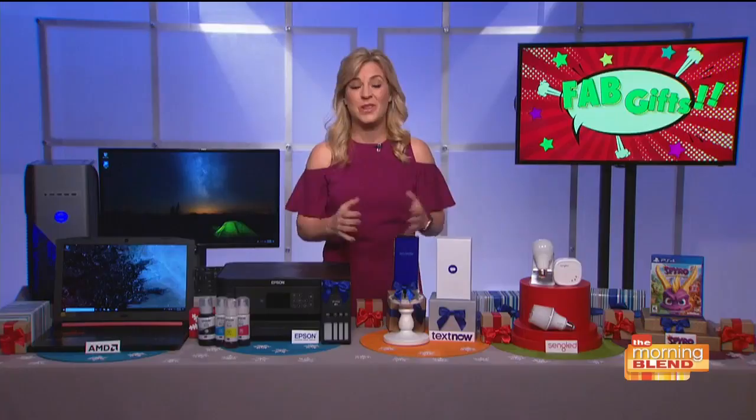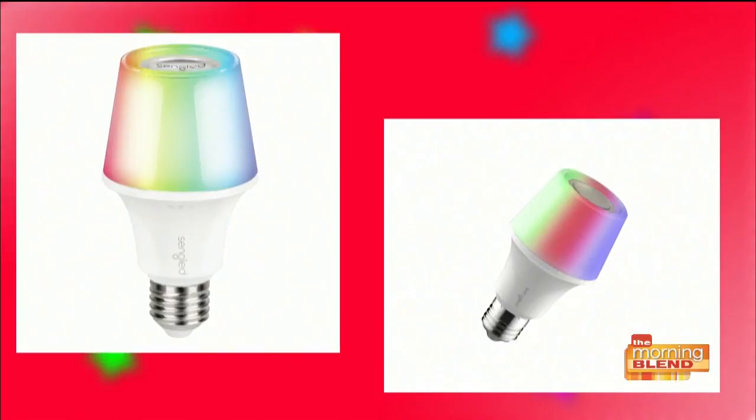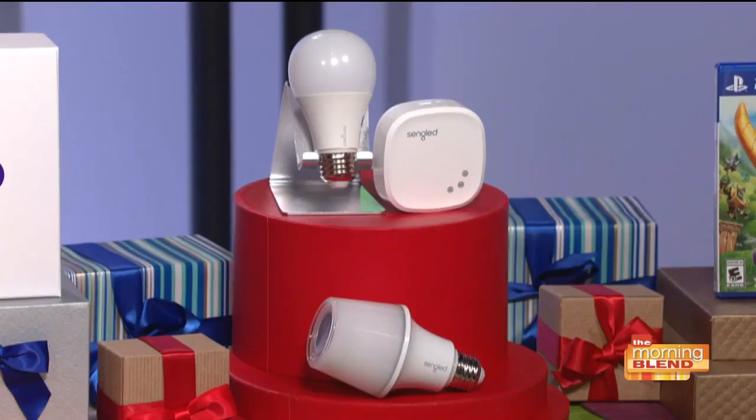For your smart home, Sanglet's Element Color Plus and Solo Color Plus allow you to customize and create the exact atmosphere you want anywhere in your home that you have one of these light bulbs, with 16 million different color options. For the Element Color Plus, you can pair it with Amazon Alexa or Google Assistant to turn them on or off or change the color hands-free — you just use your voice. Meanwhile, the Solo Color Plus plays music. That's right, it's a light bulb and a Bluetooth speaker. I've seen deals of up to $50 off, so be sure to check them out — many of those deals go right through January.